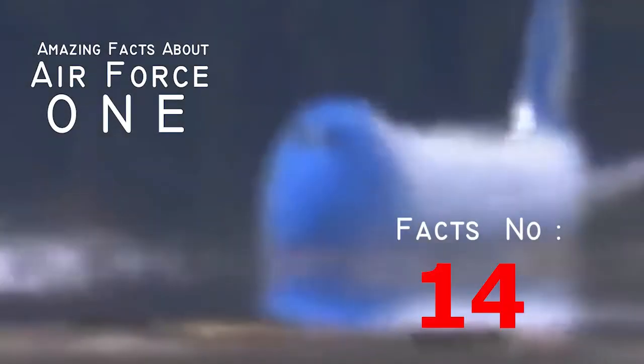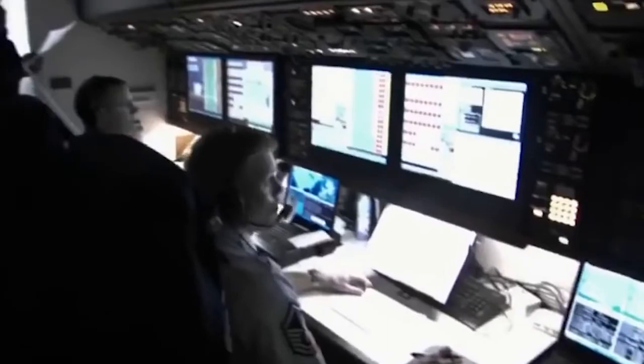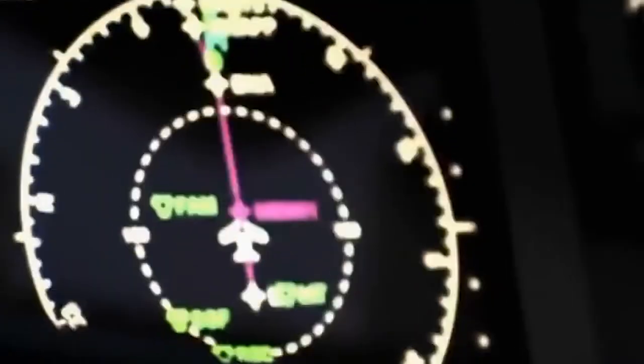Fact number fourteen: almost 240 miles of wire run through the plane. Air Force One has more electronics inside it than your local Best Buy — okay, that might be an exaggeration — but nearly 240 miles of wire run through the plane. This equipment is responsible for all of the phones, screens, and communication devices that make Air Force One so intricate and powerful.